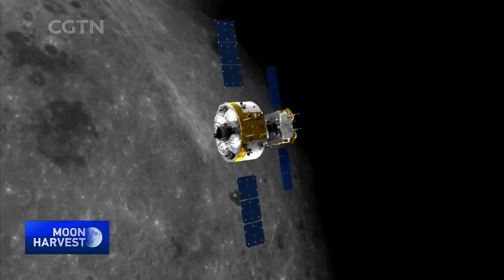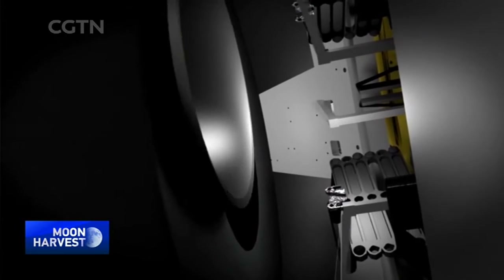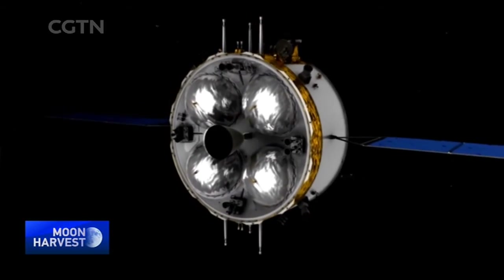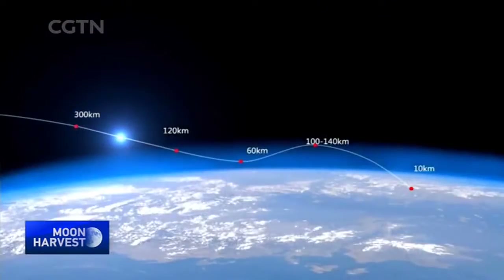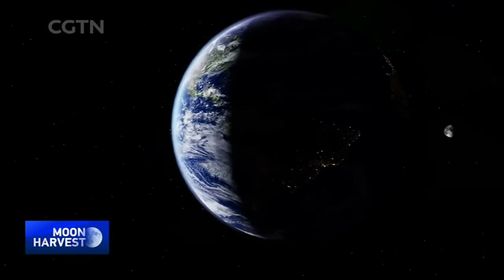This is a breakthrough in technology — a first for China and the world. The samples are transferred to the re-entry capsule. The orbiter and re-entry capsule then start their journey home. Before entering the Earth's atmosphere, the two parts separate. Like in a relay race, the re-entry capsule is the anchor leg, making a high-speed re-entry to the finish line and opening a new chapter in unraveling the mysteries of the universe.